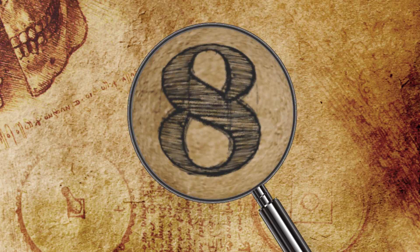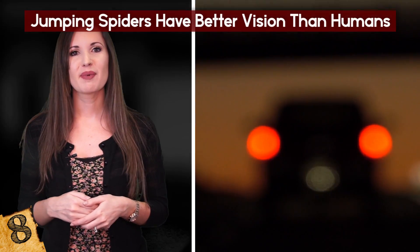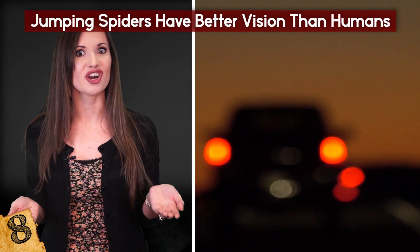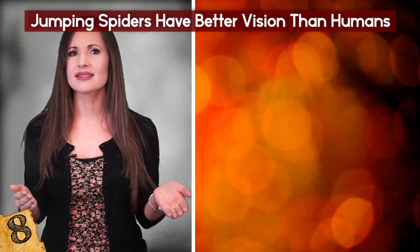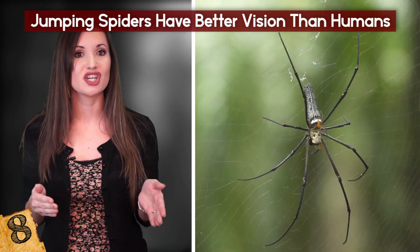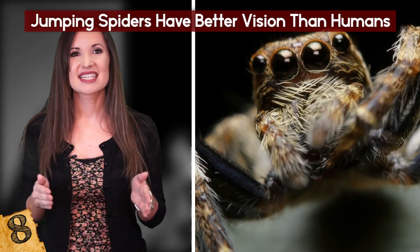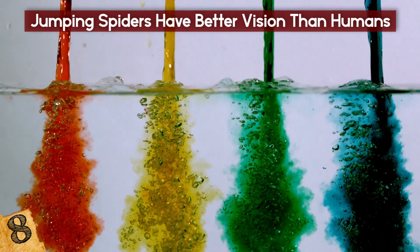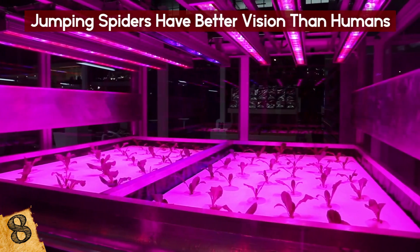Jumping Spiders Have Better Vision Than Humans. Despite having up to 8 eyes, most spiders have poor vision and can merely detect the difference between light and dark, forcing them to rely primarily on their senses of touch and taste. Some spiders can make out shapes in the form of a low-resolution image of what they're looking at. One exception is the jumping spider — its largest set of eyes face forward and enable it to see in high resolution, and it can also see more colors than humans, including ultraviolet shades.